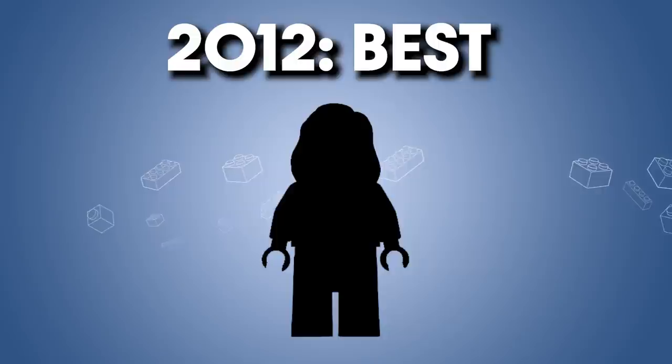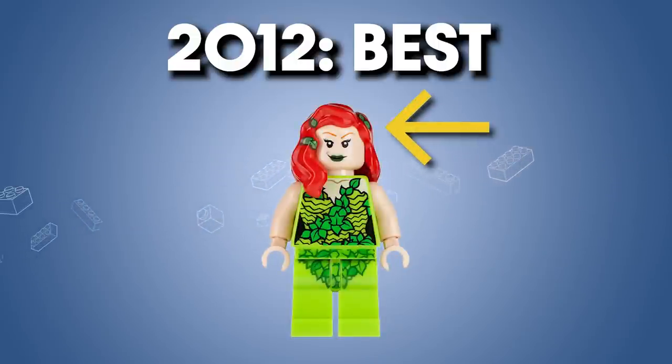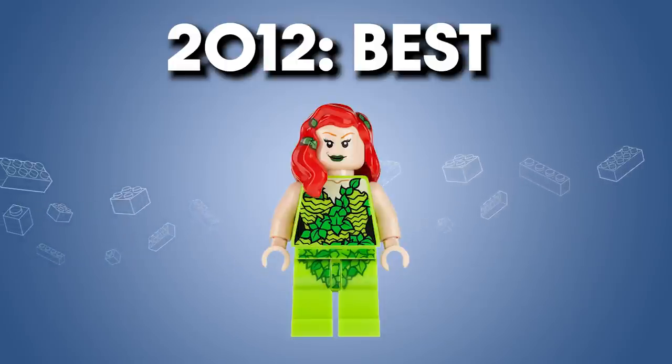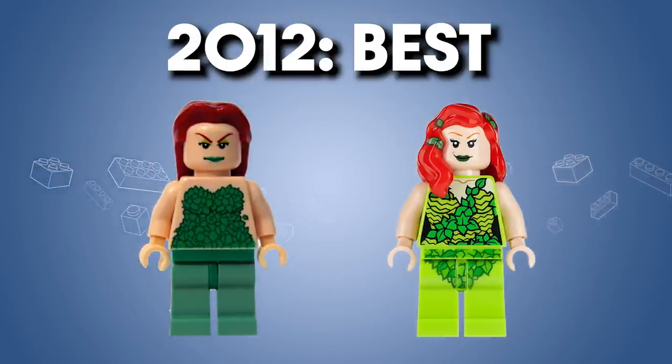Moving on to 2012, the best of that year is Poison Ivy. This is a great design with printing on the hairpiece — a nice touch — and a good movement of the torso print into the leg print. Plus, this is a great improvement from the previous Poison Ivy figure, a trend that you'd think would be consistent with Lego improving with each iteration of the figure — but as you'll see, that's not always the case.